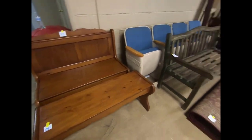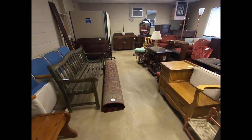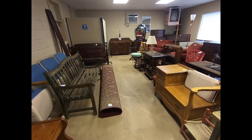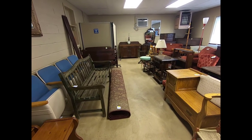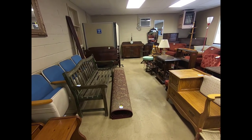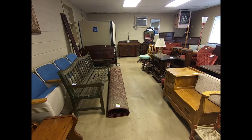Alright guys, that's the furniture hall. Again, don't forget tomorrow Friday January 18th: box lots 2:30, main hall 4:30, coins and jewelry 5:30, porch 6:30, furniture 8:30. See you guys tomorrow!